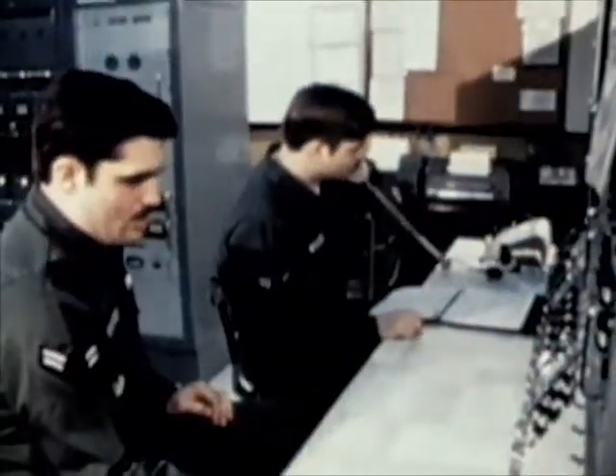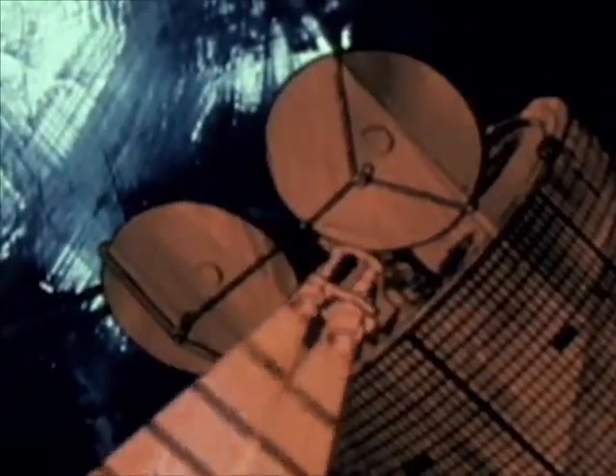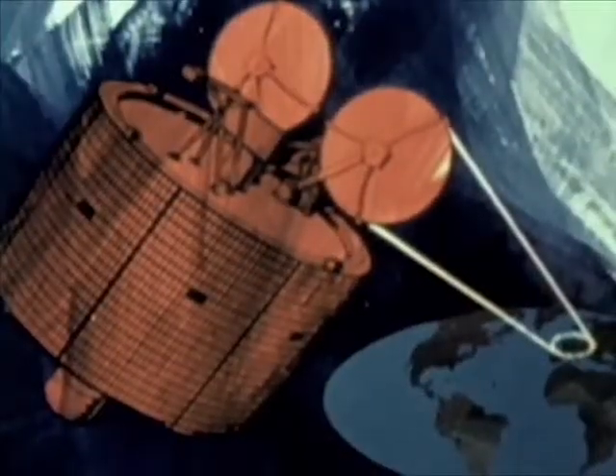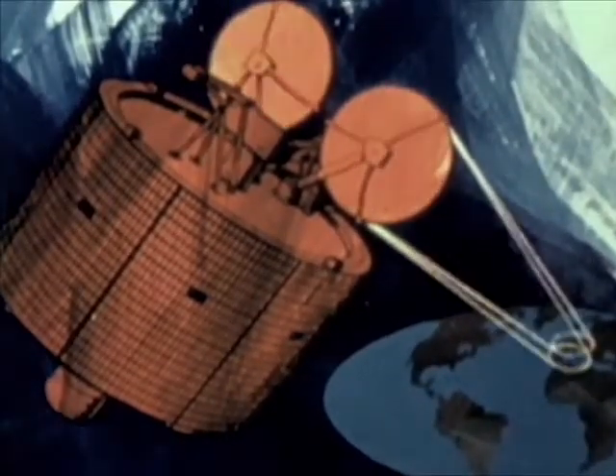From the ground, the satellites appear to be stationary, turning as the Earth turns. The communication equipment handles 1,300 voice channels with a secure command capability for satellite command and control signals. Information is received and transmitted by any combination of the four antennas. The narrow beam antennas each cover an area about 1,000 miles in diameter and can be pointed at desired locations by ground command. The two wide beam antennas each cover an area more than 10,000 miles in diameter. Power for the satellite is supplied by solar cells. Three nickel-cadmium batteries supply power during eclipses when the sun's rays are blocked from the solar cells.